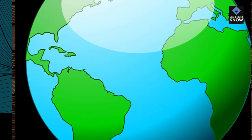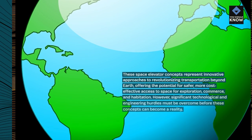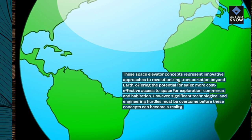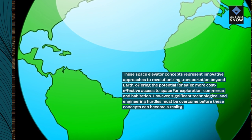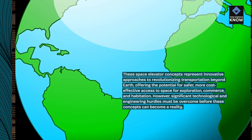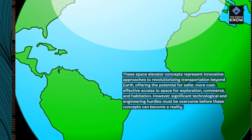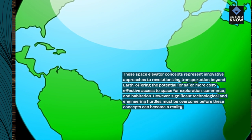These space elevator concepts represent innovative approaches to revolutionizing transportation beyond Earth, offering the potential for safer, more cost-effective access to space for exploration, commerce, and habitation. However, significant technological and engineering hurdles must be overcome before these concepts can become a reality.